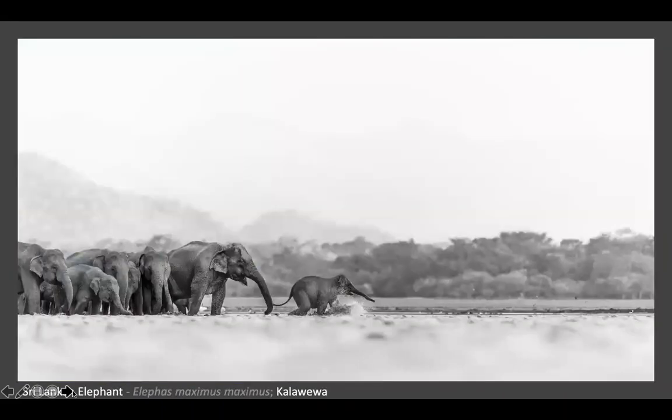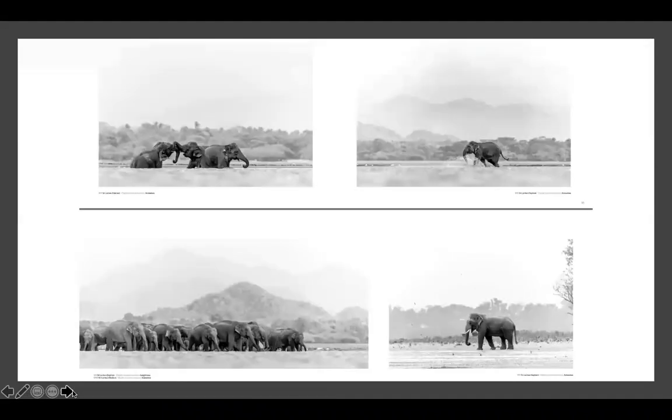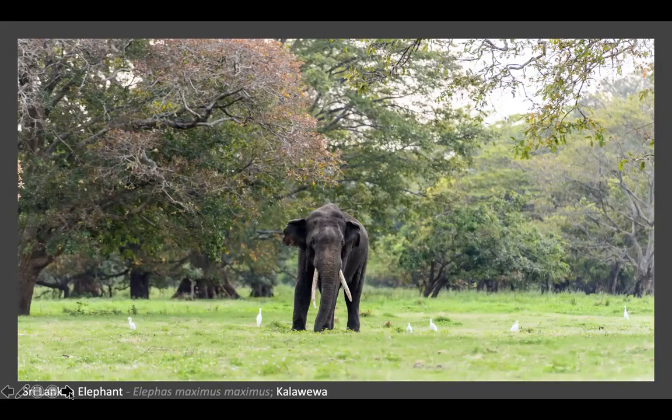Now we go to the North Central Province. You can see this little one trying to run away from the herd when it comes to the water to play around - they are very playful. Another encounter we had there. I believe this tusker is no longer around because we haven't seen him since 2019.